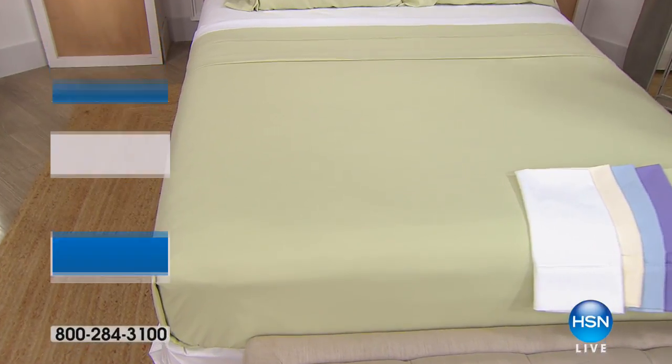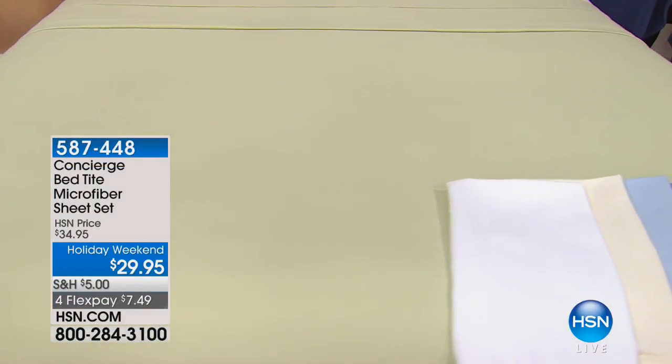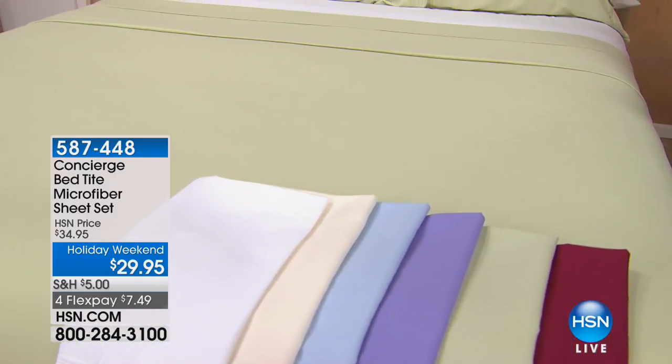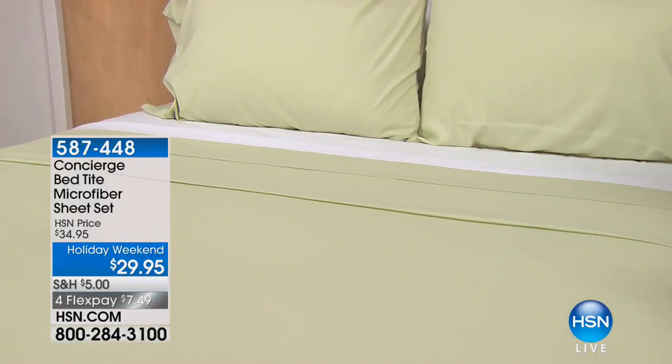There's nothing better than a fresh, beautiful set of sheets. Now from Concierge, a brand new design with gorgeous, stunning, fresh colors. It's the bed-tight microfiber sheet set.